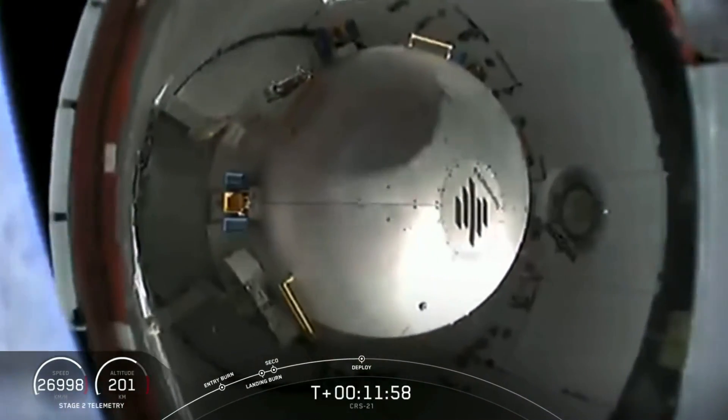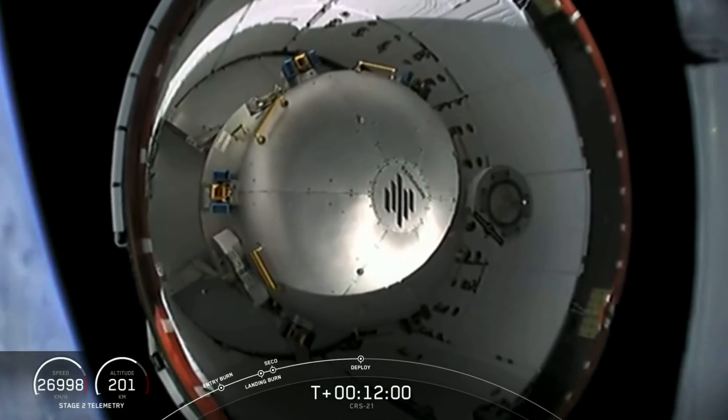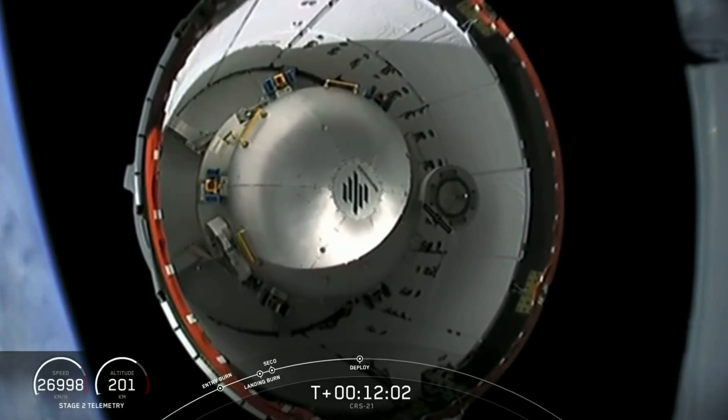Dragon separation confirmed. There is a Dragon separated from the second stage.